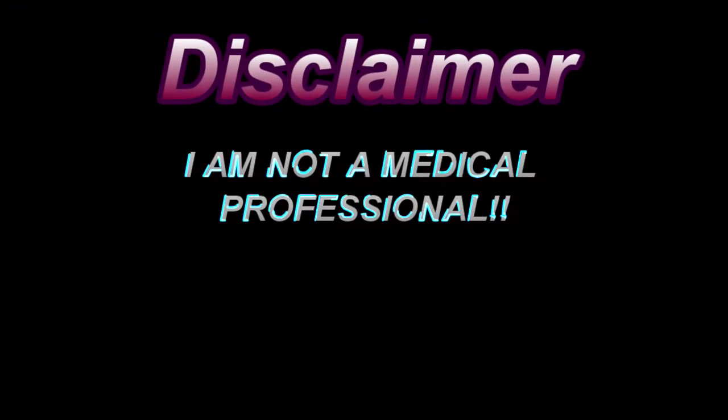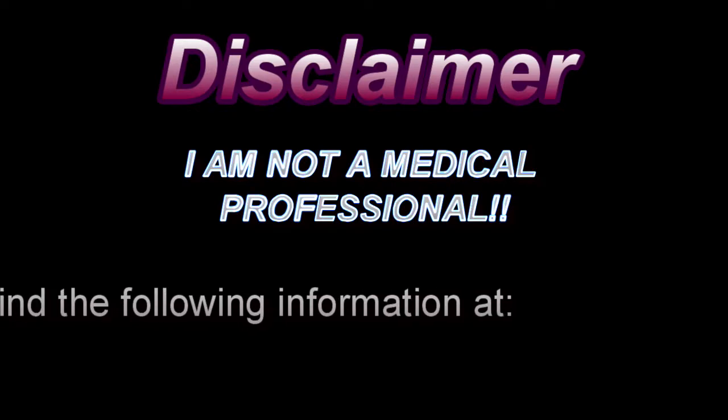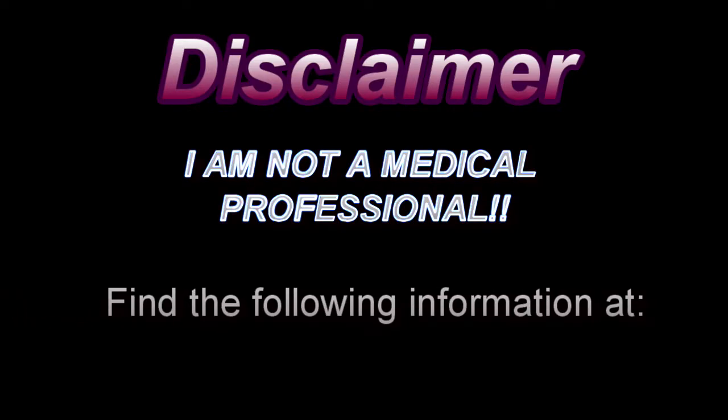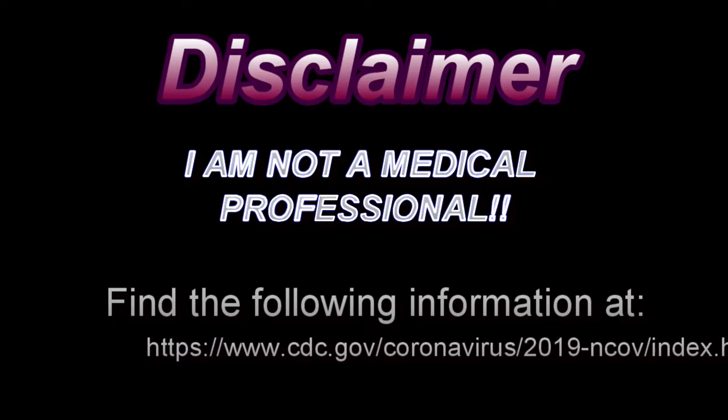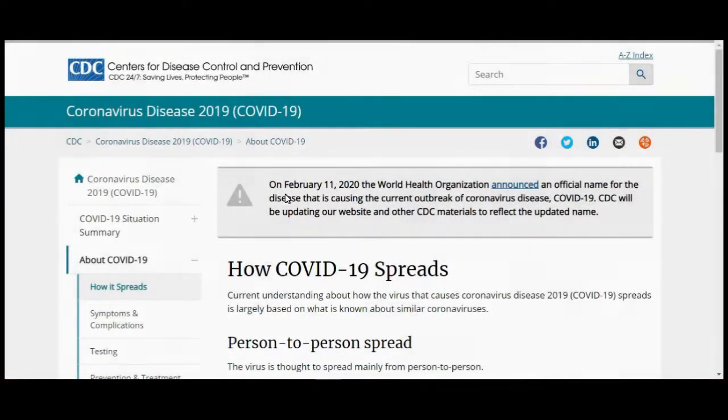Before I start, I just want to say that I am not a medical professional and this video is strictly my opinion. It's based on publicly available CDC website material. I used to practice as an LPN — a licensed practical nurse — for many years, and by my own choosing I chose not to practice in the field of nursing anymore, for many reasons.